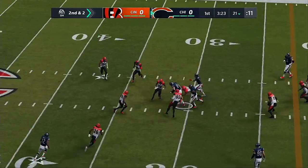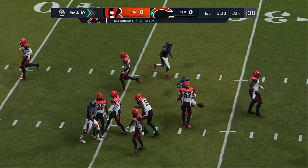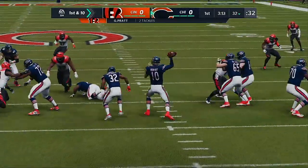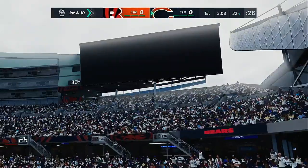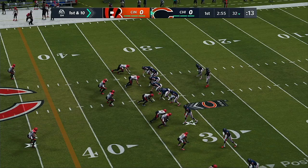Looking to throw again on second down. Trubisky — he'll get that complete to his tight end. And he's got it past the 30 before he's hit and dropped. 12 yards there and a first down. You don't always expect tight ends to be big in terms of run after the catch, but after that play, he joins a growing band of players that's putting that stereotype right on its ear.